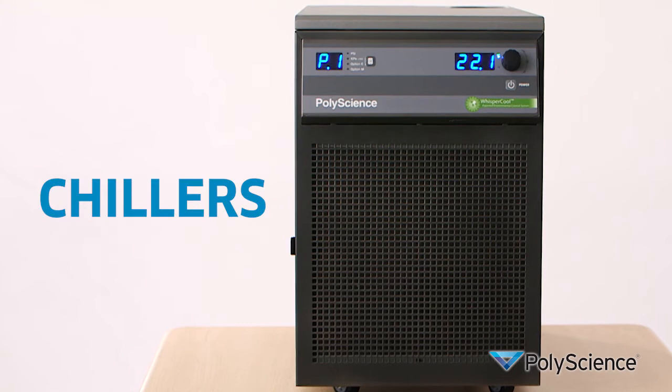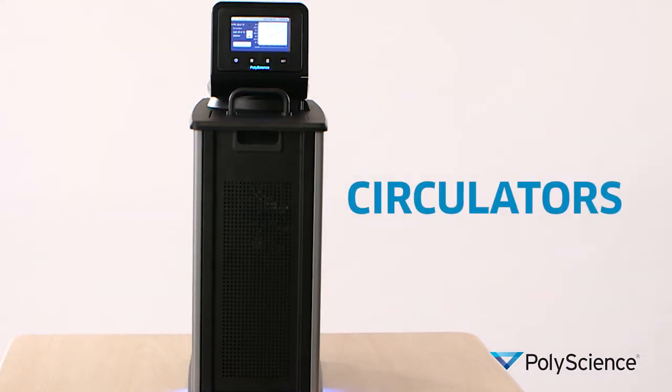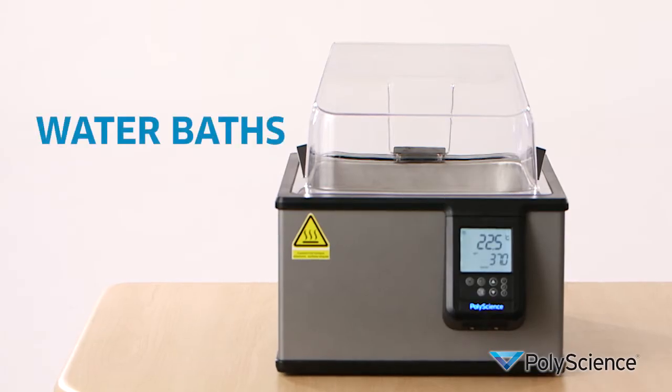Hi, I'm Philip Preston, President of PolyScience. PolyScience has a 50-year history in manufacturing precise temperature control equipment. We offer a broad product range and most importantly have a very mature quality system with almost two decades of ISO 9001 certification.